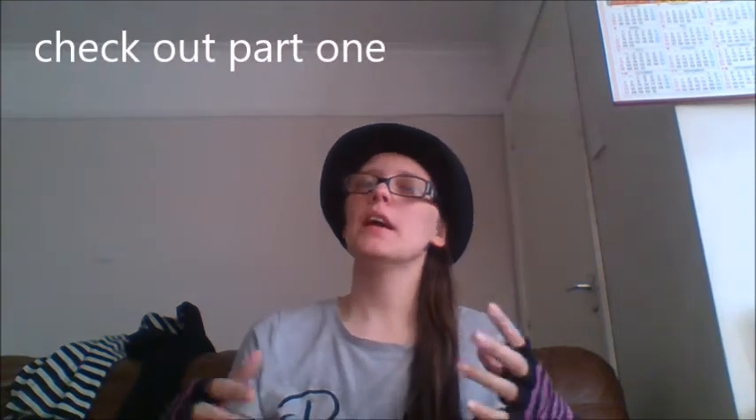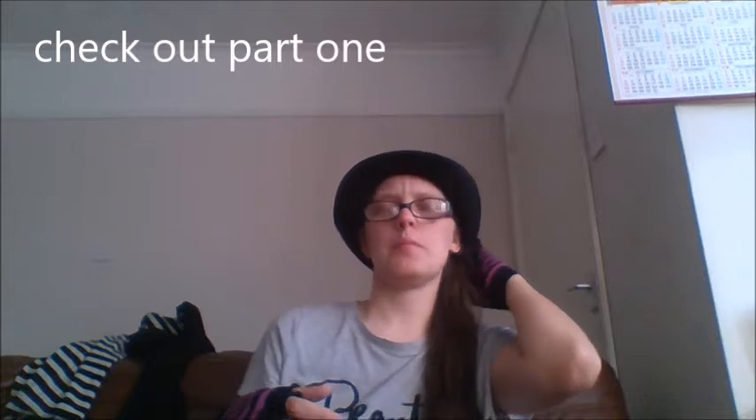Hey, it's Midnight Raven here, and today we're doing part two of how to have a budget wedding. If you haven't already seen part one, please do so — I will link it at the end of this video. We talked about invites, flowers, and the reception in the last video. In this video we're going to talk about the actual reception, the honeymoon, and the end of the wedding. We're going to do another 13 budget ways to have a wedding.